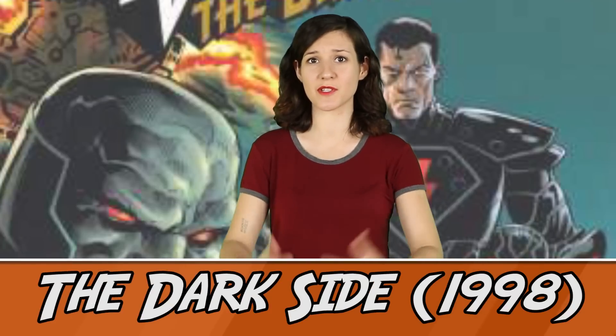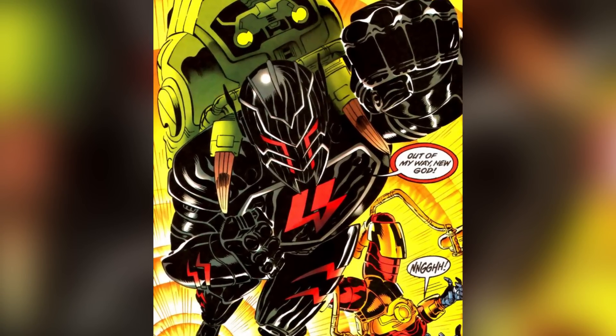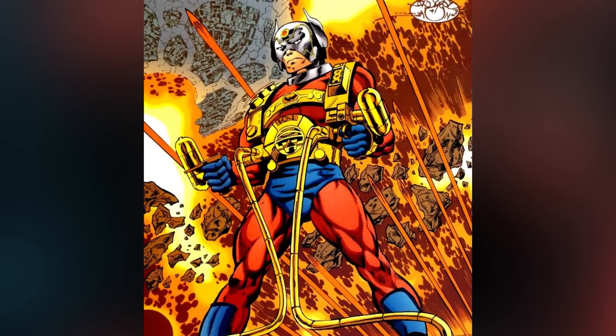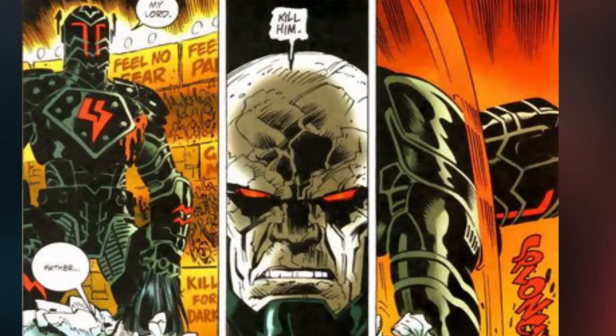From the three-title limited series The Dark Side in 1998, we've got a much darker Superman in a much darker, sinister suit. In this story arc, the Man of Steel has his rocket diverted from Earth and instead ends up on Apokolips, where he's raised by Darkseid. The suit is similar to Darkseid's son's armor, Orion, and has a unique take on the Superman emblem on his chest, featuring two thunderbolt S's that together form a larger S, which is almost identical to the SS logo of Nazi Germany.